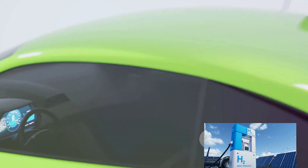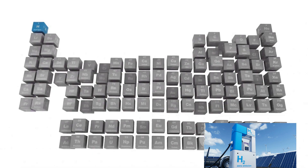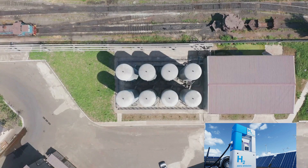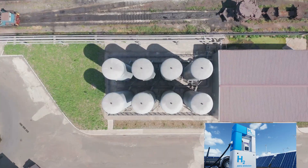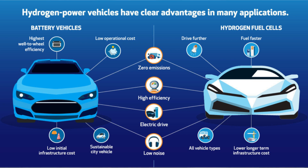However, it's important to scrutinize the source of the energy used. For electric vehicles, if the electricity comes from burning fossil fuels, the overall environmental benefit is reduced. For hydrogen cars, while hydrogen is abundant, isolating it is challenging and the process often involves natural gas, which can contribute to greenhouse gas emissions.